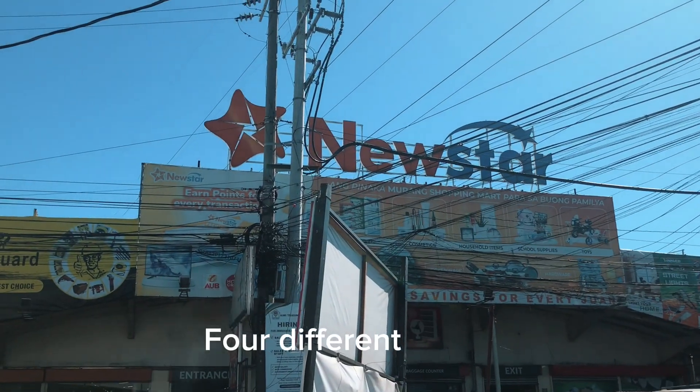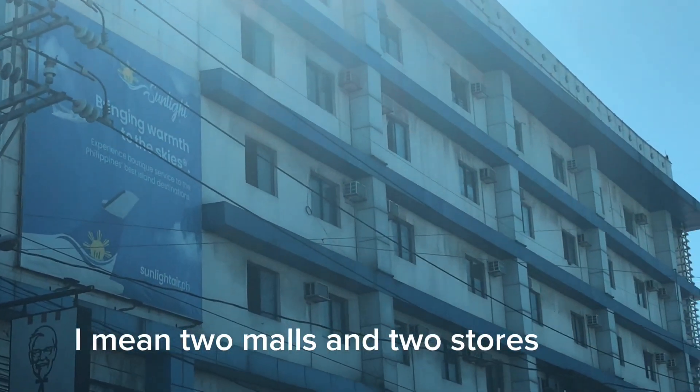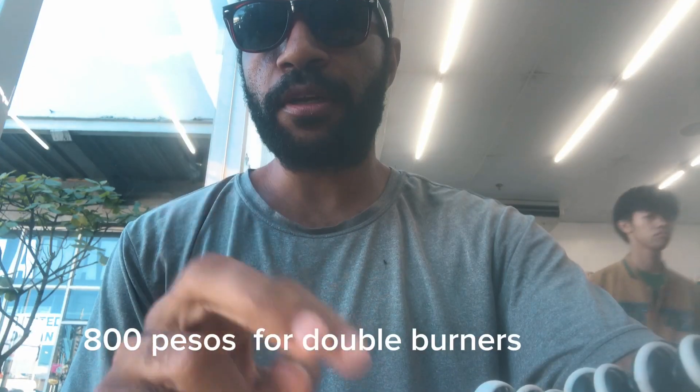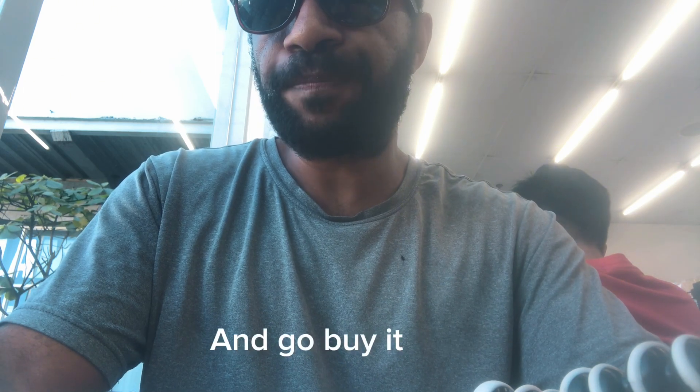I went to four different stores — two malls and two shopping centers — and all the prices are the same: 800 pesos for the electric burner. So I'm just going to enjoy my condo for a bit, pick a shop, and go buy it.